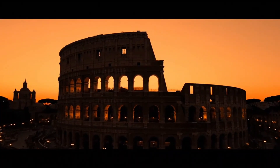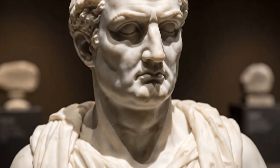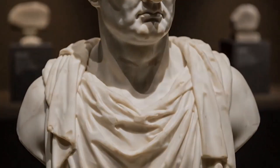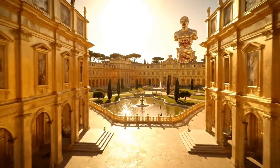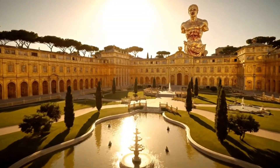Today we're diving deep into the greatest construction mystery of all time. You'll discover Roman engineering secrets that we're still trying to decode, meet the army of workers who moved mountains of stone with their bare hands, and learn why this ancient wonder remains humanity's most impossible achievement.